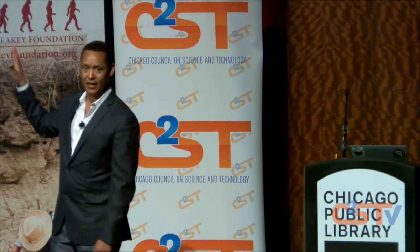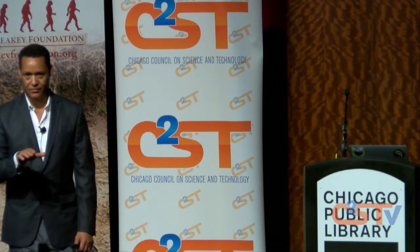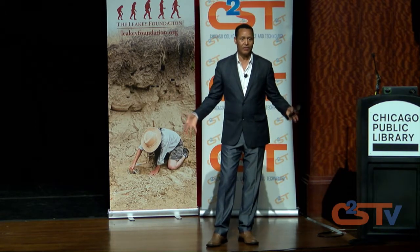That has never been questioned, and that's why I said we're not questioning whether afarensis was bipedal. And as you would imagine, the foot would be first to go, because that's the thing that is going to be used right away.